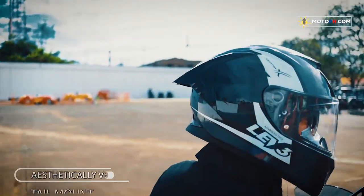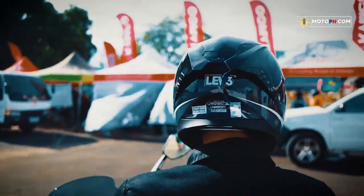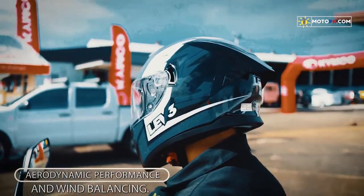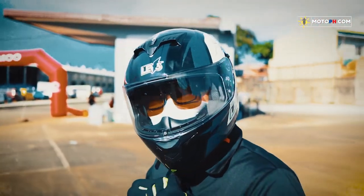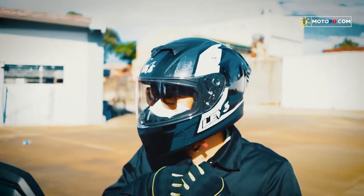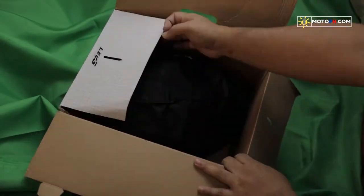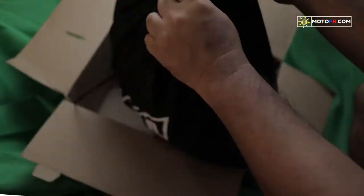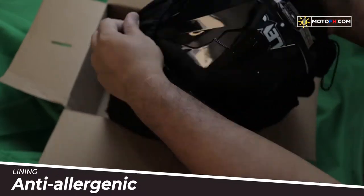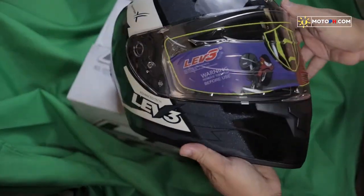Ang BJ9955 ay isang full-face helmet na malakas ang dating. Sa korte pa lang ng outer shell ay talaga namang guwapo. Samahan mo pa ng astig na graphics at wala nang kulang. Ang inner lining nito ay premium ang feel sa loob — wala akong naramdaman na magaspang o makating material. Maliban sa removable at washable, anti-allergenic din siya. Wala nga talagang kamot.